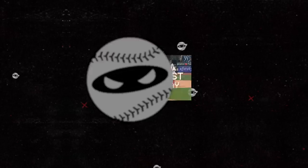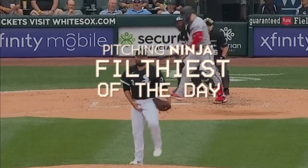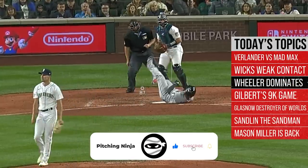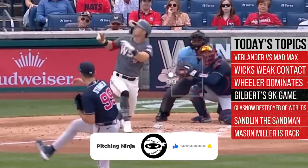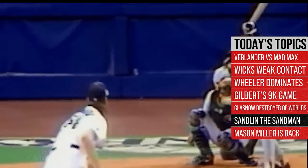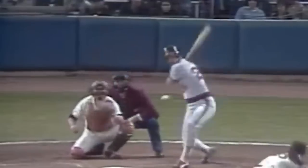What is up everybody? Welcome back to another Pitching Ninja's Filthiest Pitches of the Day. Remember, before we get to those pitches, hit that subscribe button, join Ninja Nation, and be a part of the biggest and best daily baseball show on YouTube. And now, without further ado, here are my Filthiest Pitches of the Day.